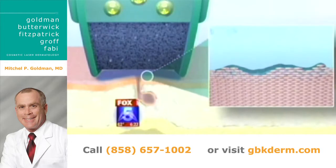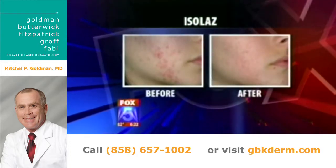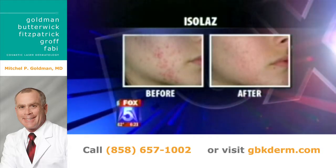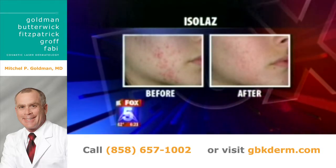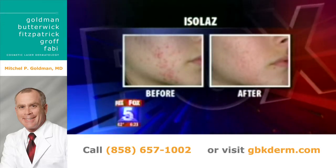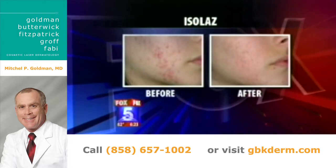Let's take a look at a before and after so we can see what the results look like before we demonstrate on Maria here. This is pretty effective — how many treatments did that take? This patient took four separate treatments. The treatments are done once weekly, and it has about an 85% success rate. So if you have 100 pimples on your face, 85 of them will totally go away.